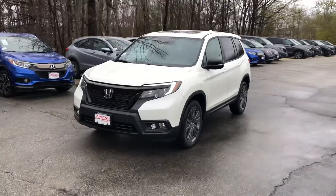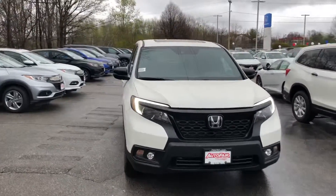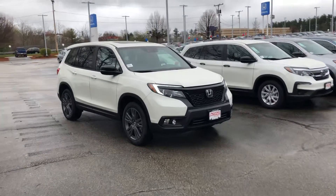Hey Bob, how are you today? Harrison here with AutoFair Honda. Just wanted to shoot a quick walkaround of the 2019 Passport EXL you inquired on — hopefully this gets you a great look at it.